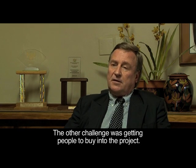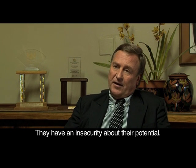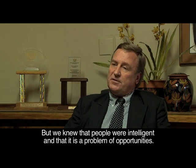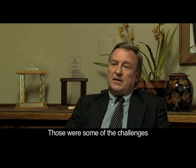Another challenge was to get people to buy into the project. People tend to ask, 'Why do you want to help me? Is it because I haven't got the knowledge?' No — we knew that the people's intelligence is only about opportunities. So that was part of the challenge itself.